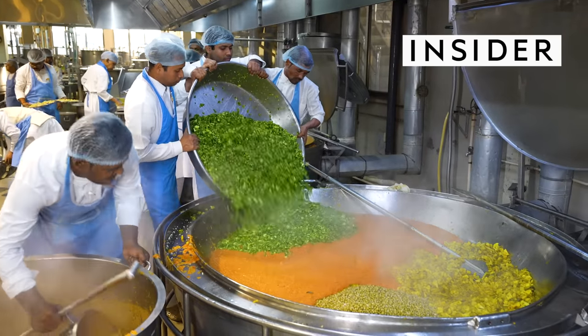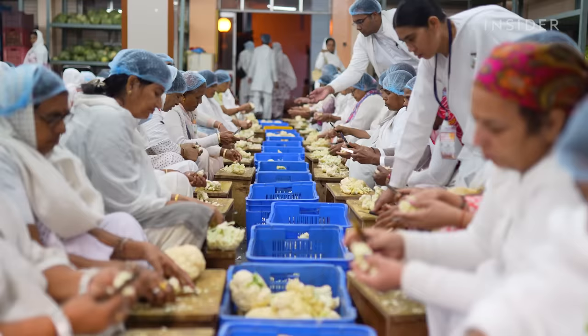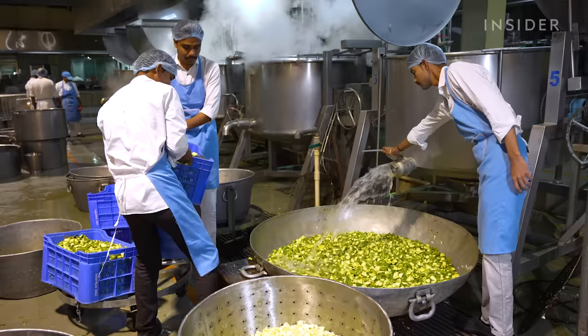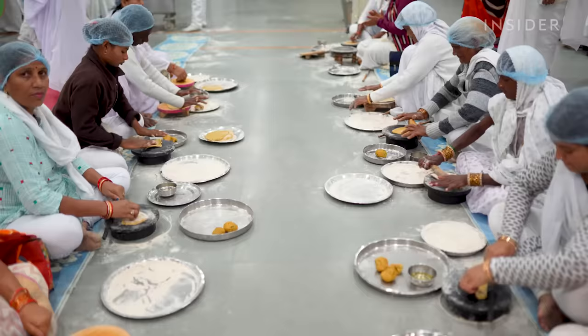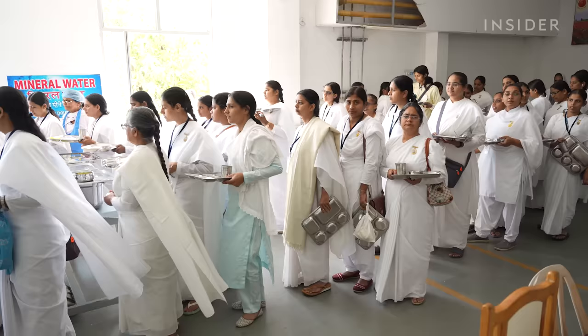This is the Shantivan Complex, a mega kitchen in Mount Abu, Rajasthan, belonging to the spiritual organization Brahma Kumaris. The kitchen is run entirely by volunteers who cook enough food to feed 40,000 people a day. The operation spans four floors and includes 14 dining halls, which can seat 15,000 people at a time.